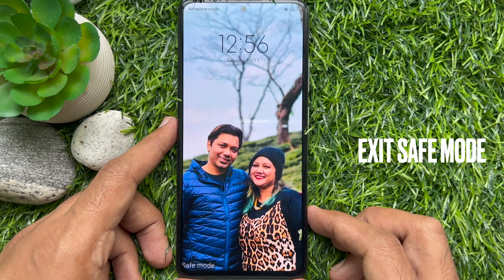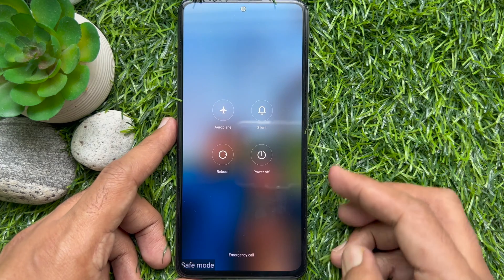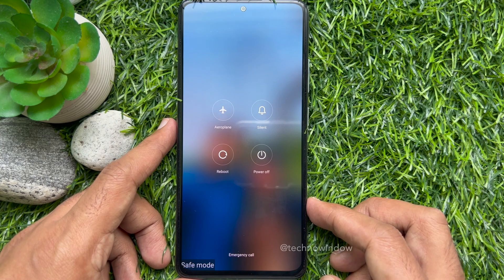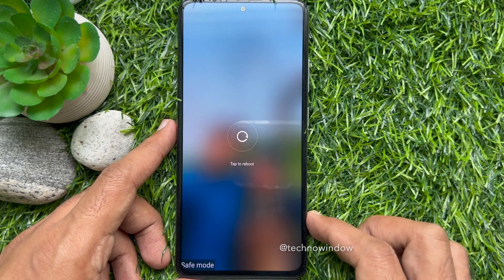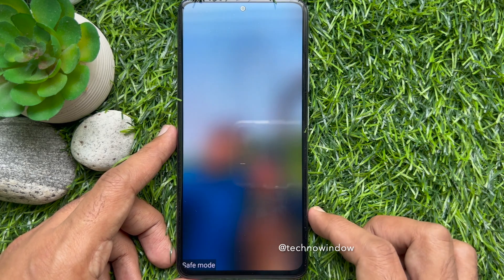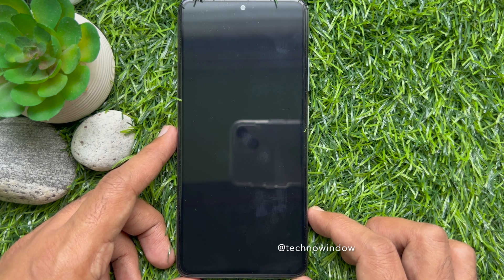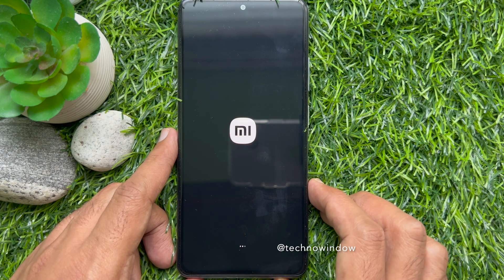To exit safe mode, just press and hold the power button, tap 'Reboot', and tap reboot one more time. Your device will start rebooting and boot you back into the Android operating system.